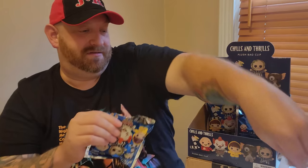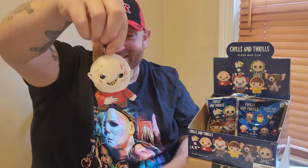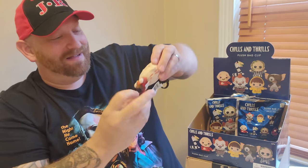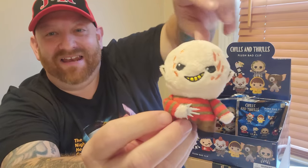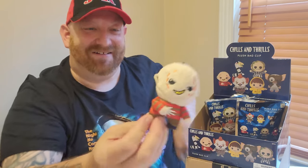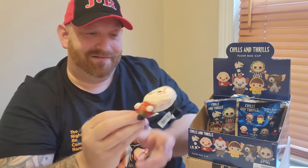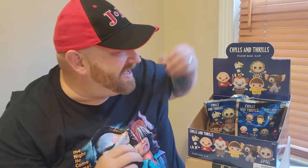Will it be Freddy? It is! We got Freddy! Oh my gosh, that's so cool. He's got those tiny little ears, and his hand with the glove is secured right there — it's like glued on so you can't move it. He's got the red and green sweater on. That is too funny. I love his little smile there too — it almost looks like a little bug.